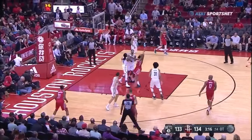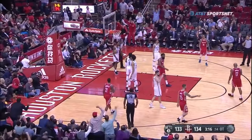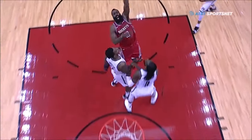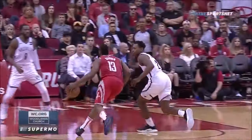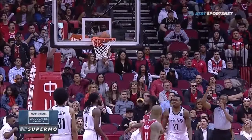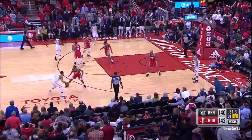Harden time again. Takes it inside, draws a foul, gets a basket! James Harden — you can see he's bending over, grabbing his shorts. He's in energy conservation mode now. He's able to create contact in the paint, gets a great touch on the rim.